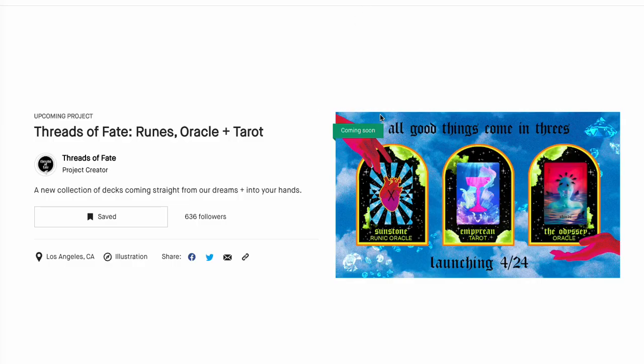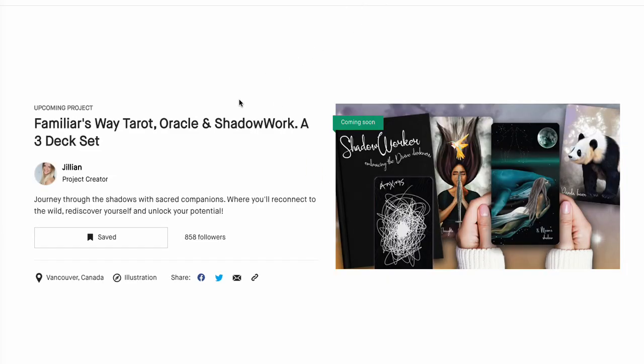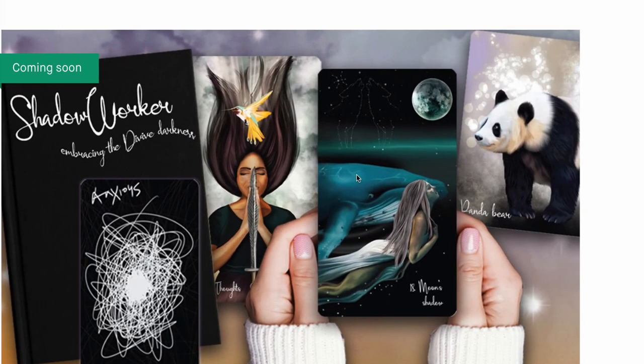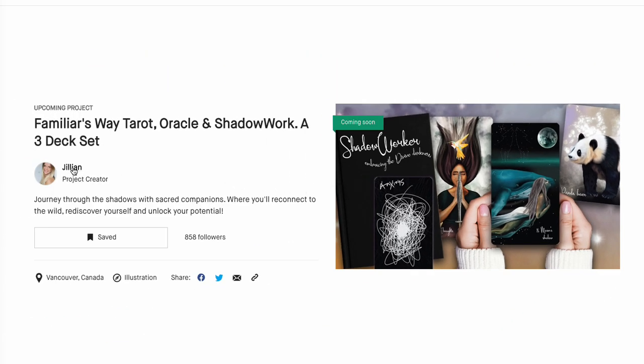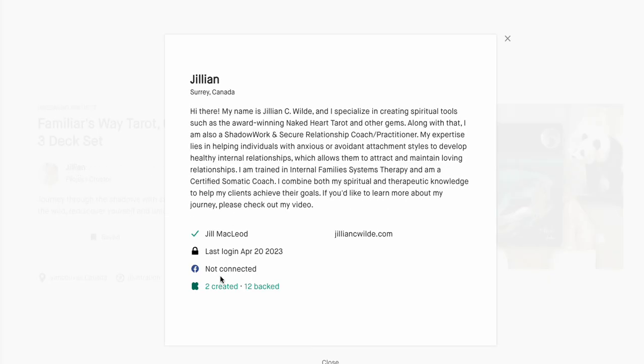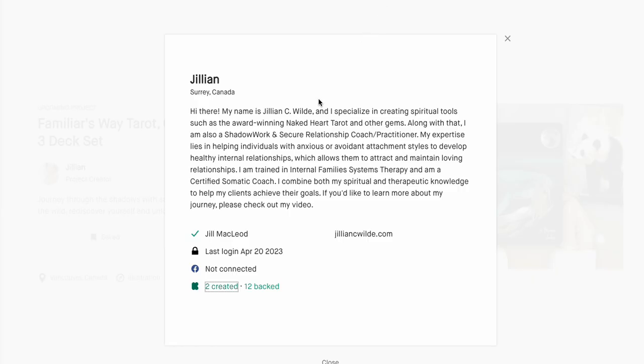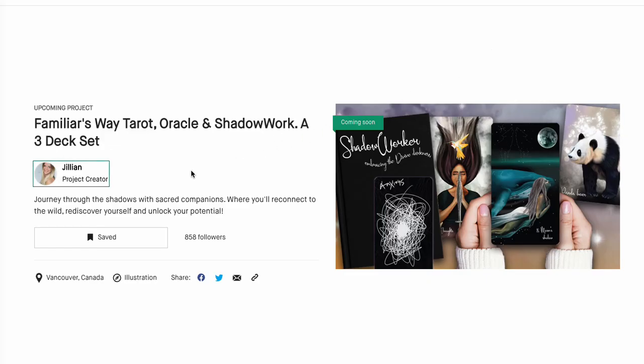Now let's look at things to come. Threads of Fate — you've seen this on the channel already. Runes, Oracle, and Tarot — that's coming. Got 636 people waiting for this, launching April 24th. Absolutely get on this project. And this is the one that I said looks like the Lightseer's — it really does look a lot like the Lightseers in my opinion.